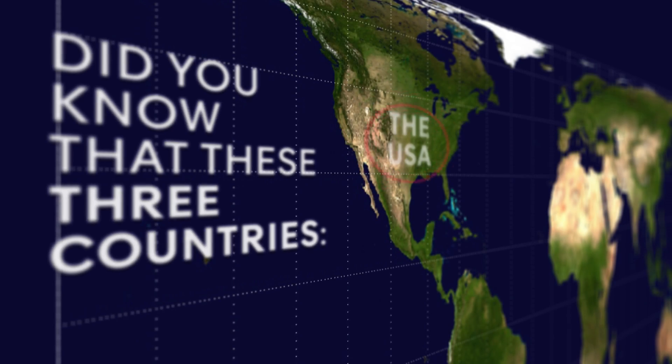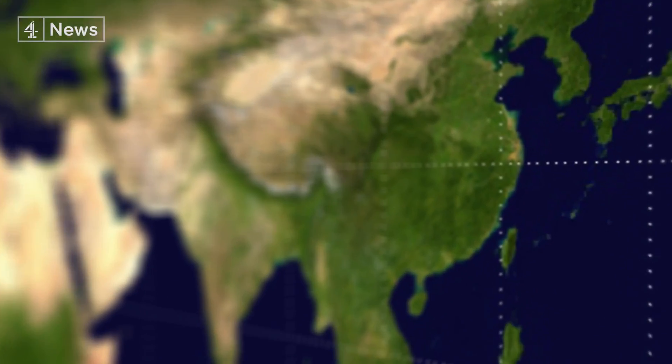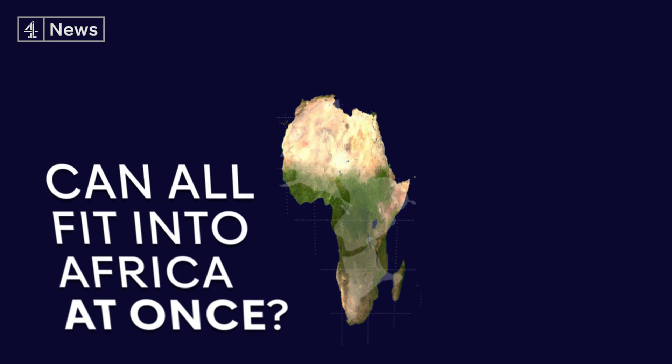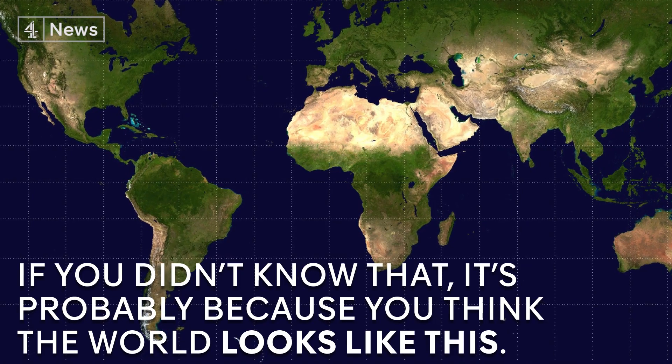Did you know that these three countries — the USA, India, and China — can all fit into Africa at once? If you didn't know that, it's probably because you think the world looks like this.